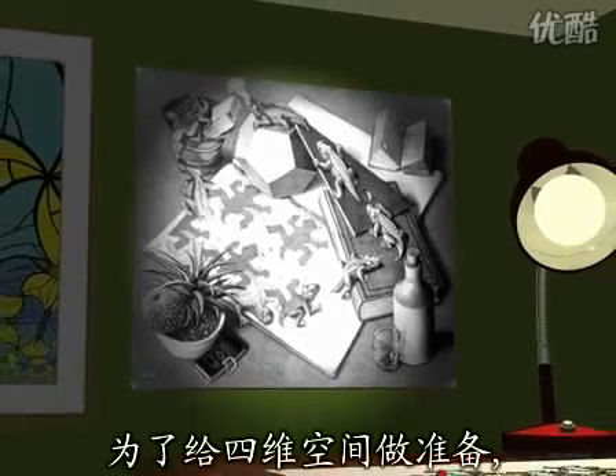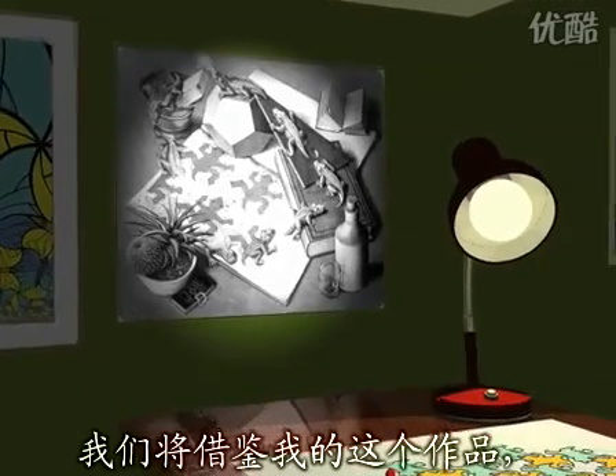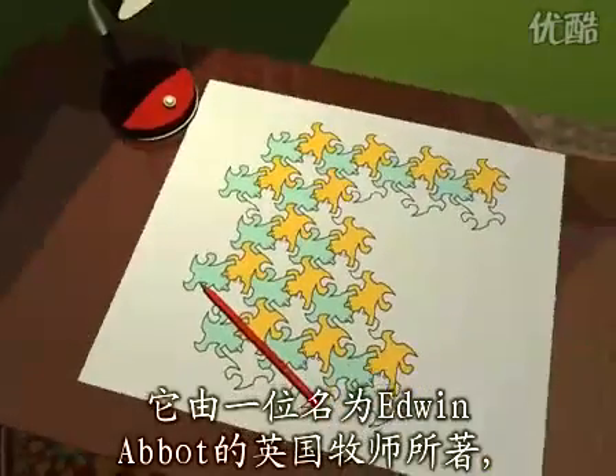To prepare ourselves for life in four dimensions, we are going to use the ideas behind both my engraving and a little book published at the end of the 19th century by Edwin Abbott, an English clergyman, called Flatland.